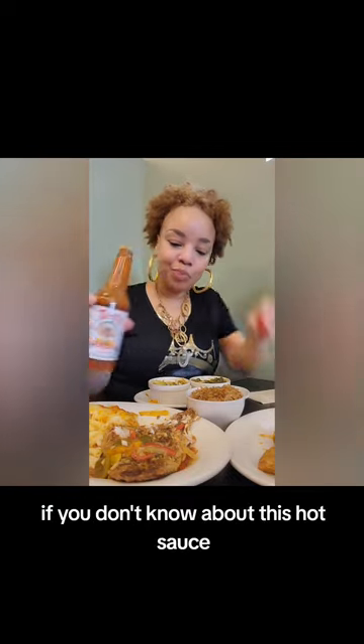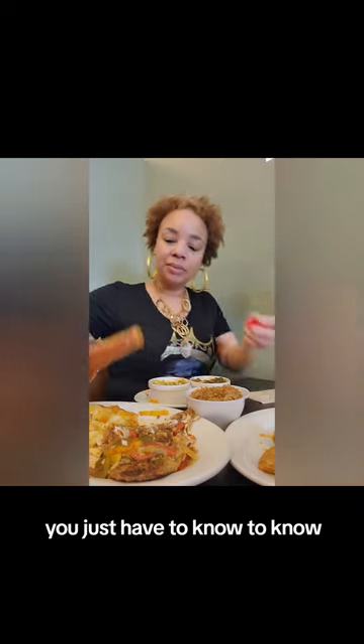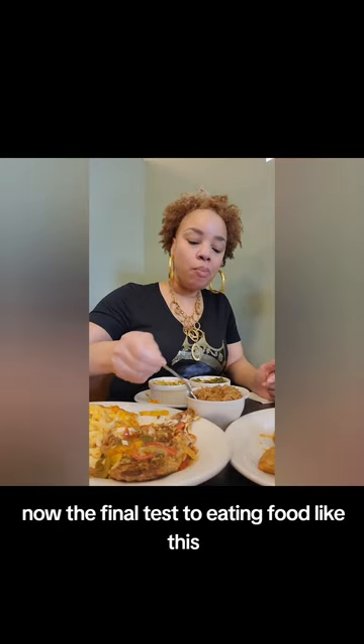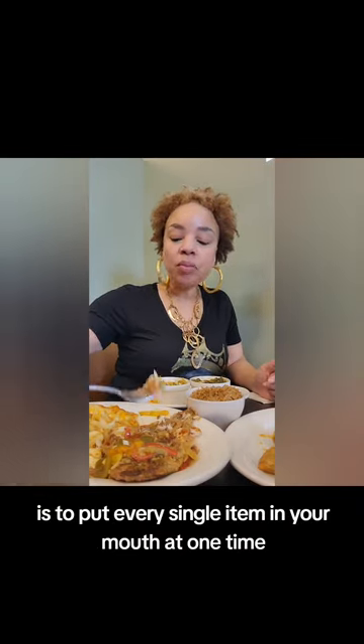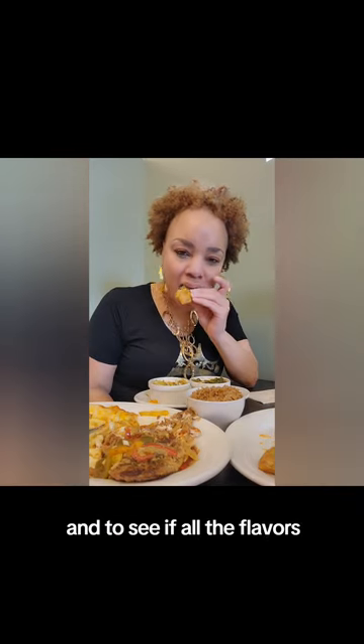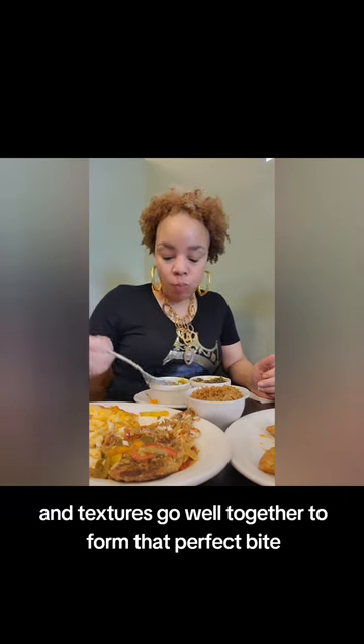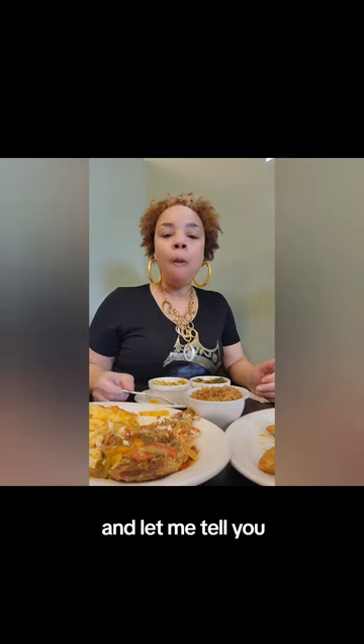If you don't know about this hot sauce, I'm not going to even explain it to you — you just have to know to know. The final test to eating food like this is to put every single item in your mouth at one time and see if all the flavors and textures go well together to form that perfect bite. And let me tell you, they did.